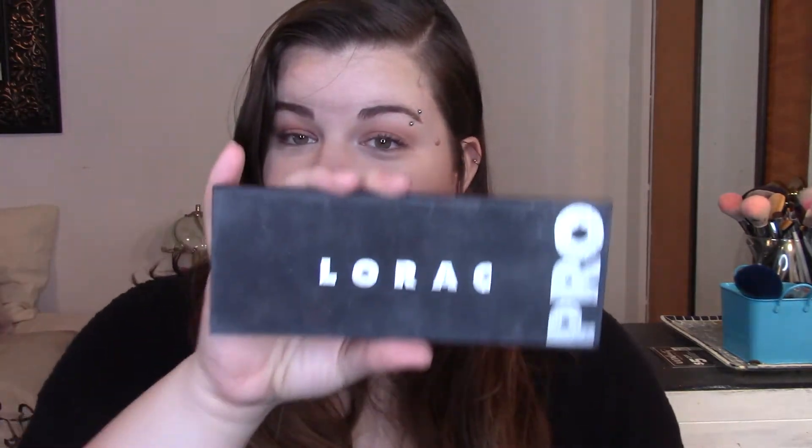I feel like this is going to be a little bit of a challenge. This one here is the Lorac Pro. My friend Haley gave it to me — her and I did a makeup swap. I can leave a video link to that below if you want to check that out.